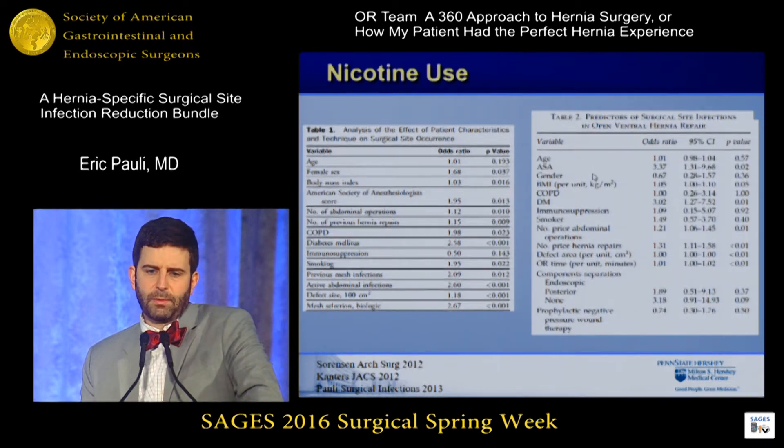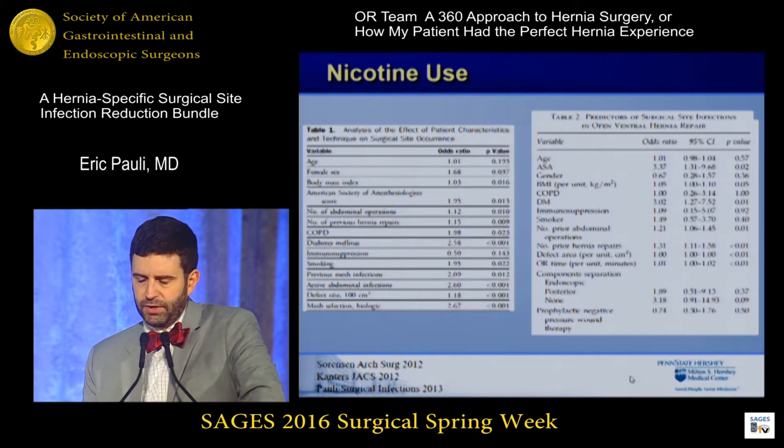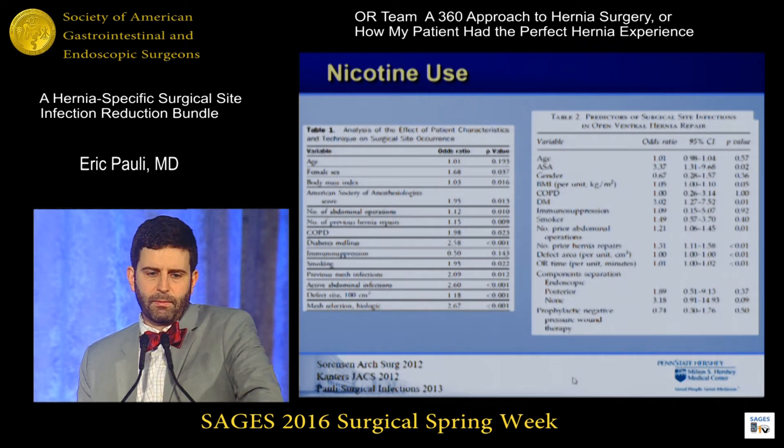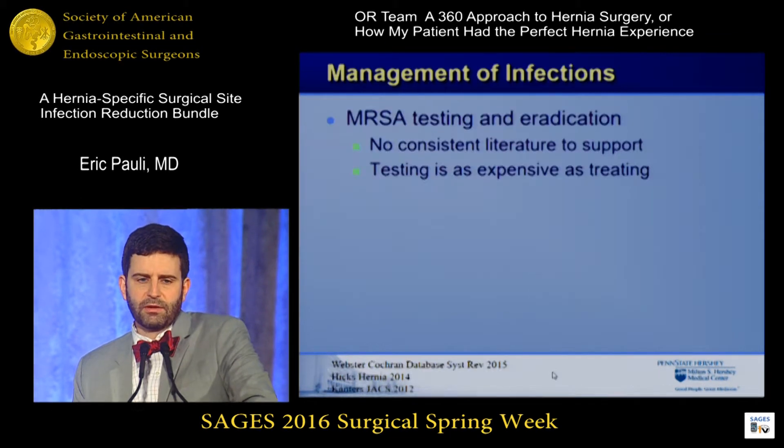Interestingly, we looked at it in a separate paper regarding ways to reduce surgical site infections, and in this group the odds ratio was only 1.29, which was not statistically significant. However, this was a study with a very small number of smokers and was really underpowered to show a difference. So I do believe firmly, despite my own paper here, that smoking makes a big difference for these patients.